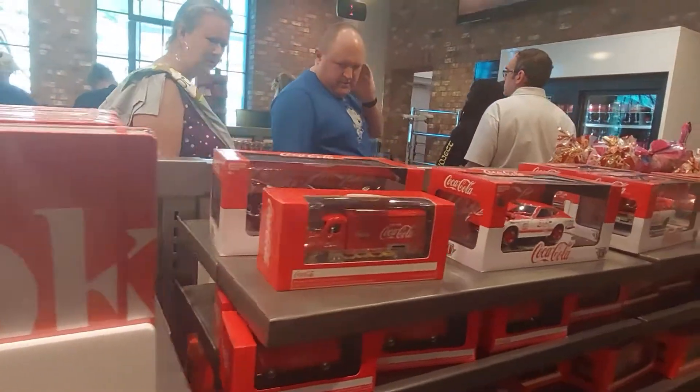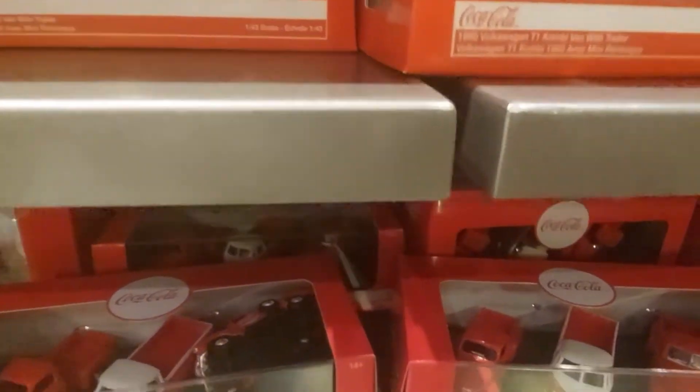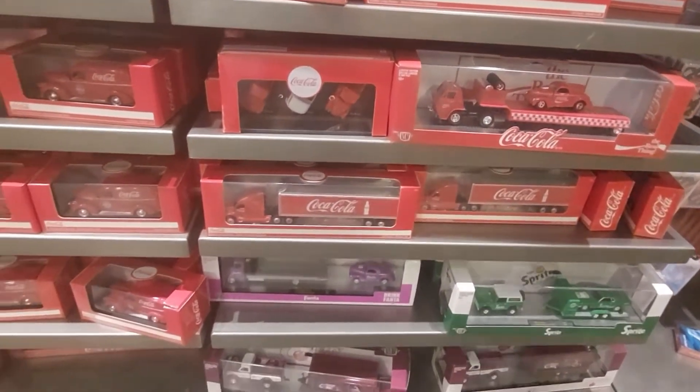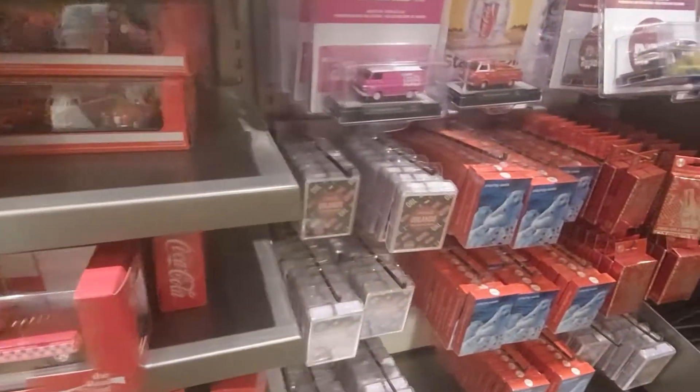Oh look, some die-cast metal cars and old trucks! They even have Sprite, Cherry Coke, and a Fanta one. Some playing cards down here too.